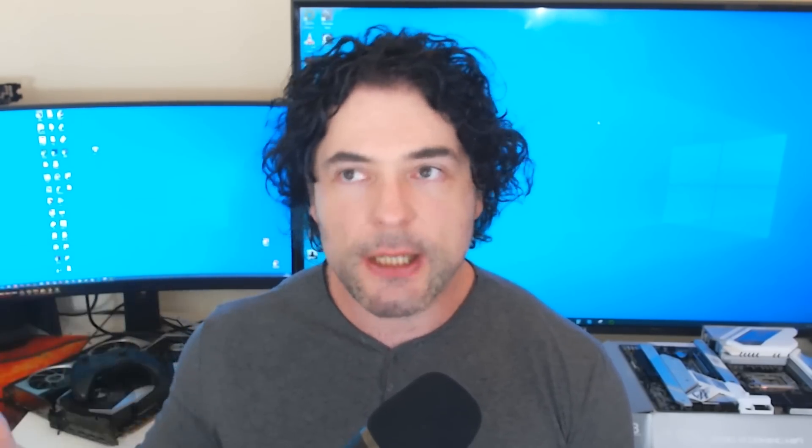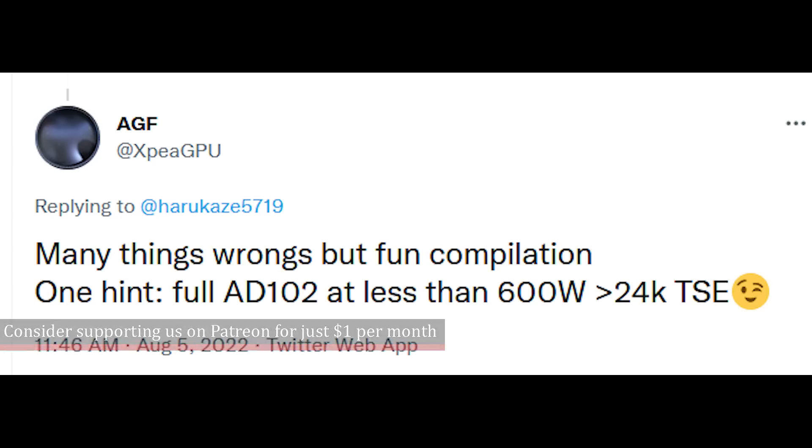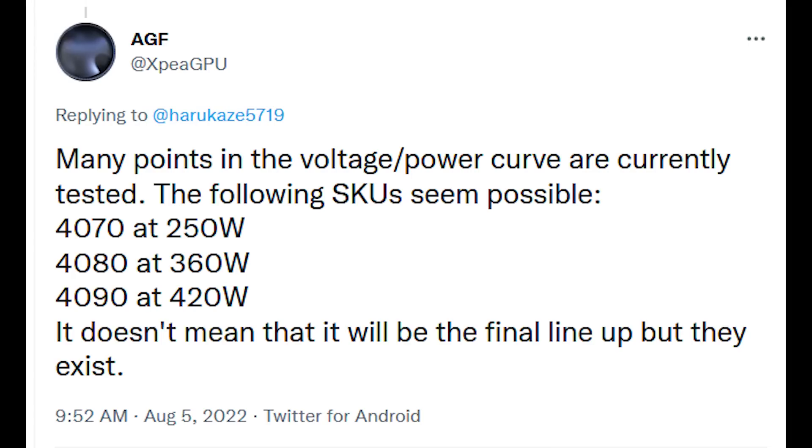AGF has also mentioned updates concerning the power targets of various SKUs. The RTX 4070 is at 250 watts — this actually matches my information. The 4080 is at 380 watts, and the 4090 is at 420 watts. This could be slightly off; I'm hearing different figures from different people, but those seem to be the rough targets around those levels.